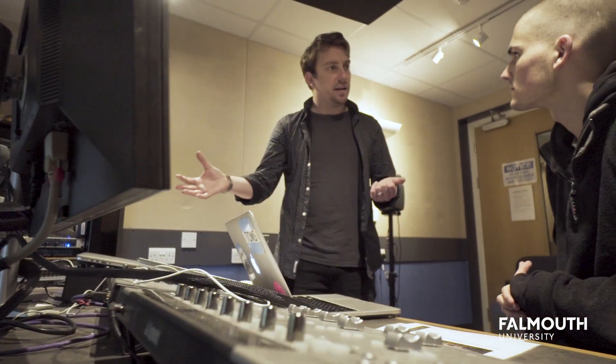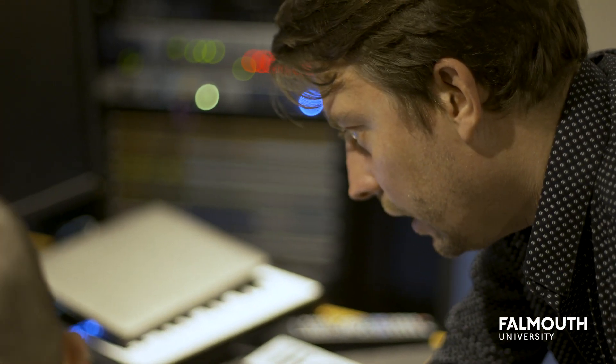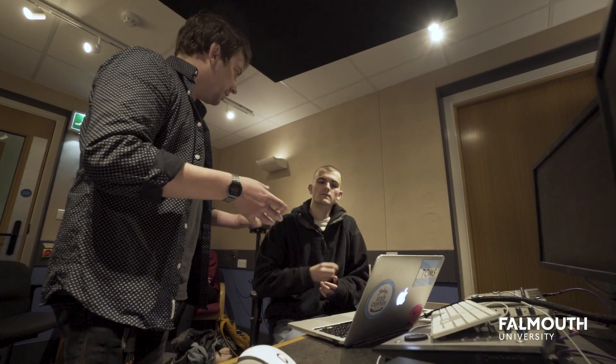The tutors here really connect well with the students. I don't feel like I'm being talked down to — I'm on the same level as them. They're talking to me as another adult.